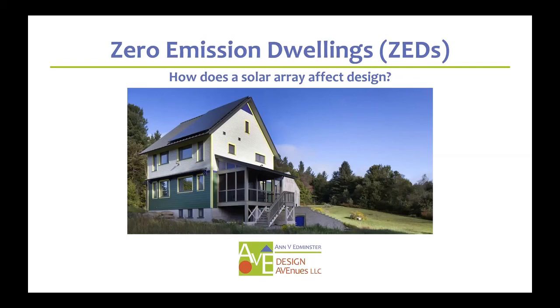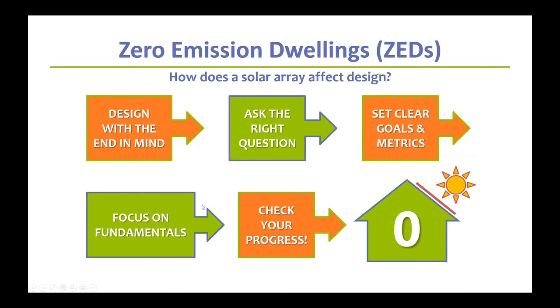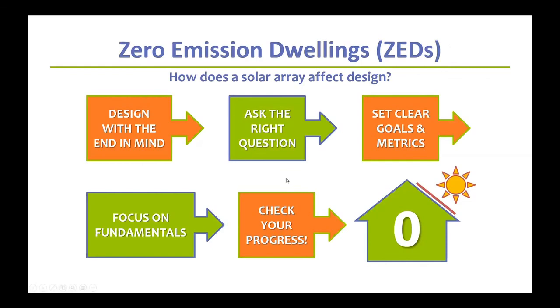Thank you Ann for coming here and discussing this thorny issue of how architects and solar panels play nice. The answer is the old KISS principle: keep it simple. But we'll say a little bit more about that — it's really not so difficult. Here are five basic principles: designing with the end in mind, ask the right questions, set clear goals and metrics, focus on fundamentals, and check progress all along the way.